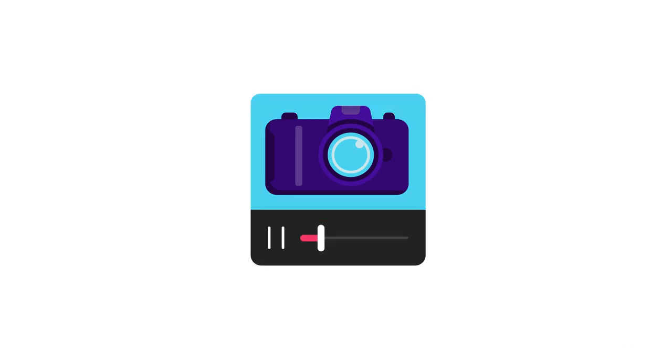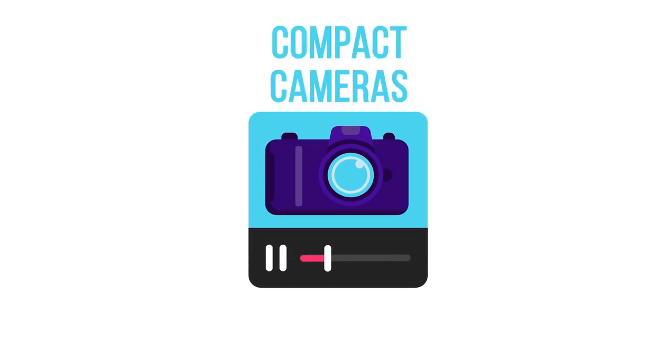If you're in need of a lighter, more compact camera, then check out our video on compact cameras.